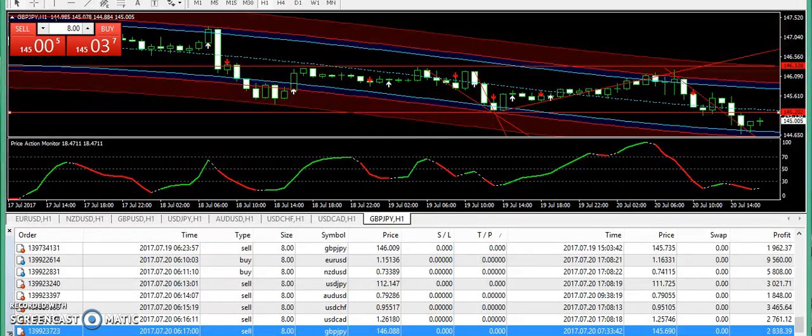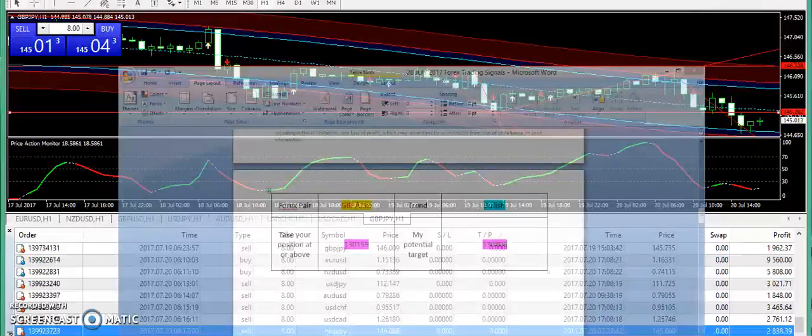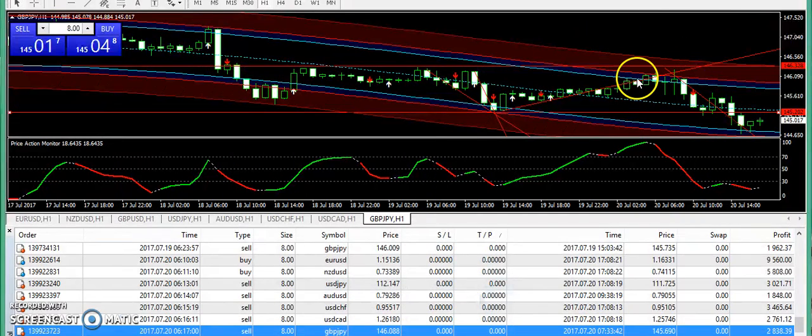Overall, seven signals have been hit today except GBP/USD — I supplied the bullish signal but it went down. The rest of the seven signals went fine and I am hopeful my subscribers should be in profit with no problems.